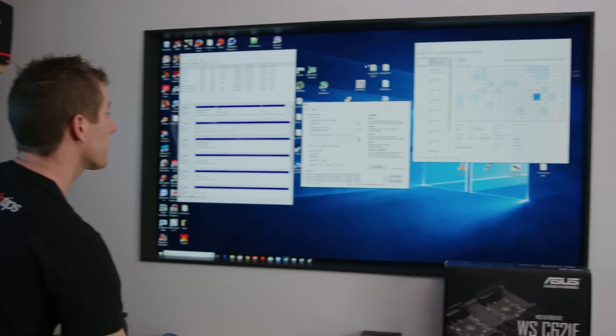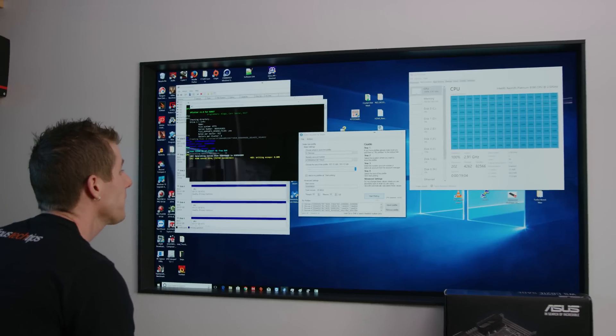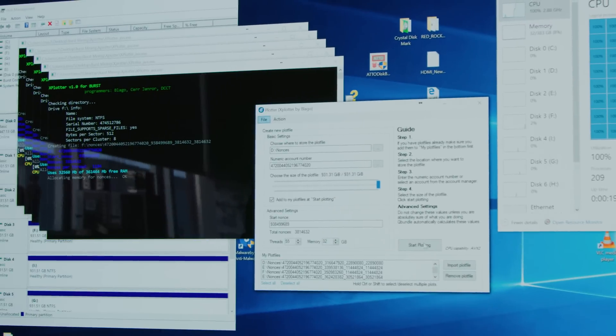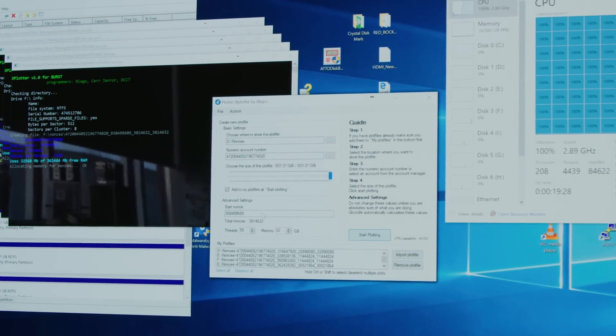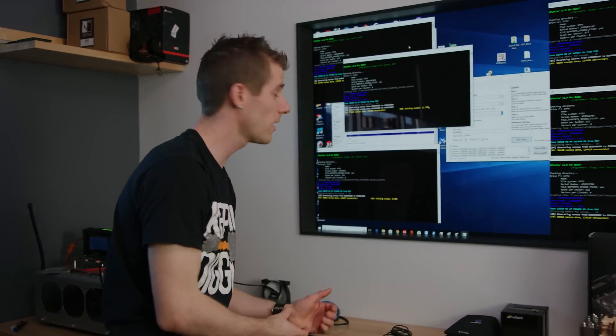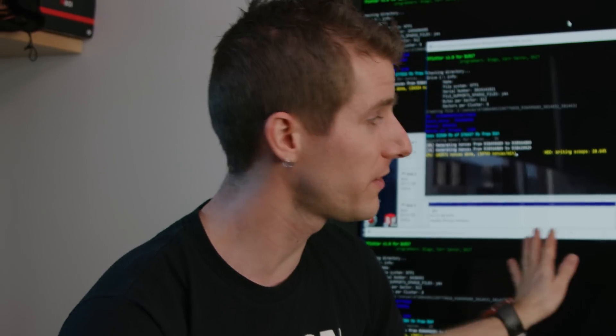I came up with something to hit it hard for an extended period. When you mine Burstcoin, you have to do something called plotting. I'm running six instances of the plotting software to see how much we can make it scream. We're hitting 100% utilization at 2.9 GHz — somewhere between 150,000 and 200,000 nonces per minute, which is pretty impressive for anything that is not a GPU. Let us know in the comments what loads you want to see, because a full follow-up video is coming soon.